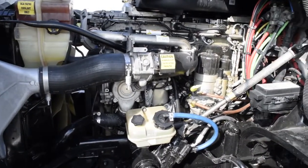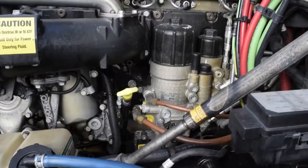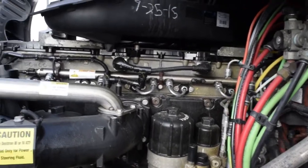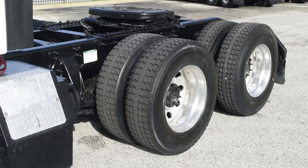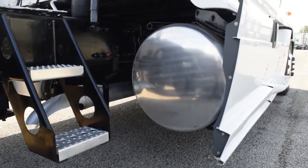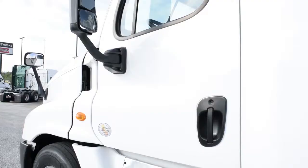This Cascadia has a very fuel-efficient Detroit DD-15 455 horsepower engine with a 10-speed Eaton Fuller transmission. It has a 2.64 gear ratio, a 230-inch wheelbase, 12,000-pound front axle, 40,000-pound rear axles, dual 100-gallon fuel tanks, jake brake, air slide fifth wheel, and tan aluminum rims on 22.5-inch tires.